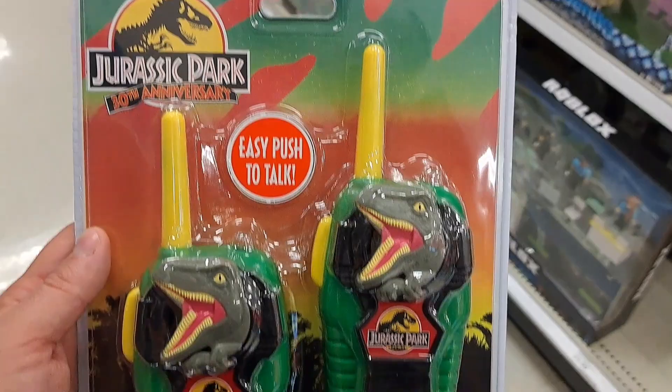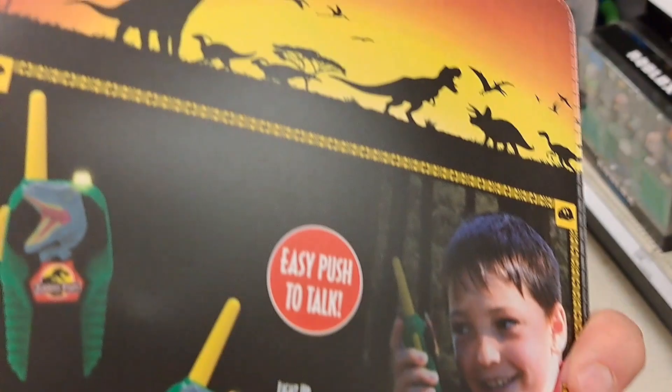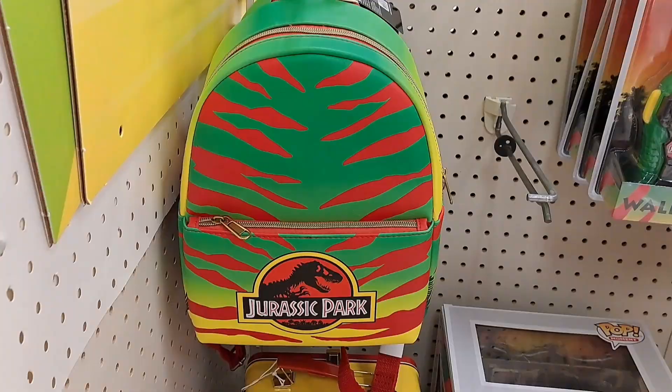See if your Target has this. Check this out — Jurassic Park walkie-talkies. Man, those things look retro. 30th Anniversary. So cool. These are awesome, check them out. See if your Target has these.